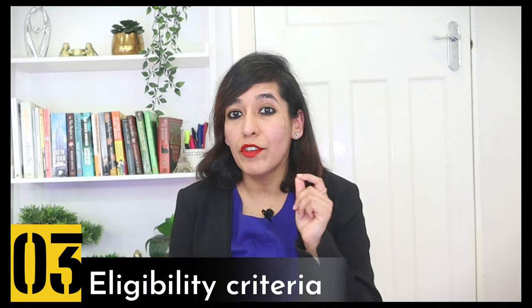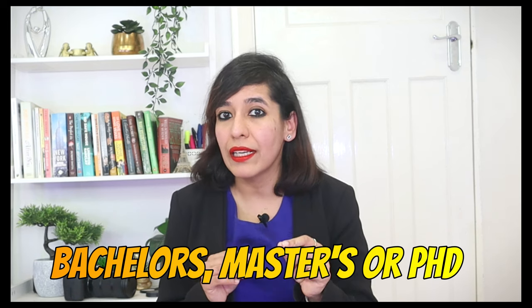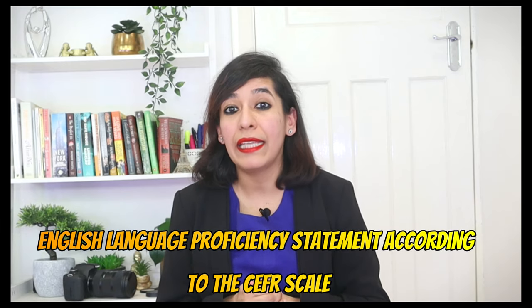Agenda number three: eligibility criteria. If you have studied outside of the UK and hold a degree-level qualification — like a bachelor's, master's, or PhD — which was taught in English, you can get an English language proficiency certificate according to the CEFR scale, and then use that statement for applying for a UK visa.